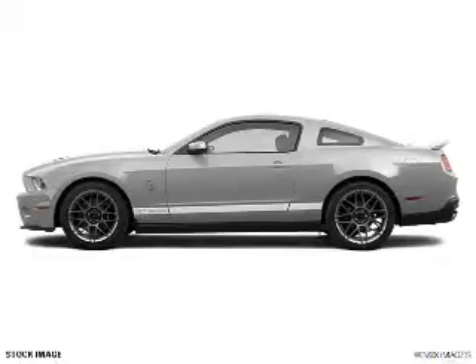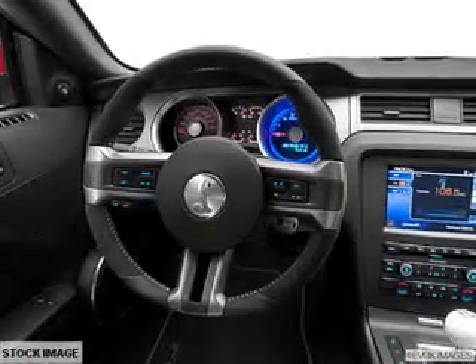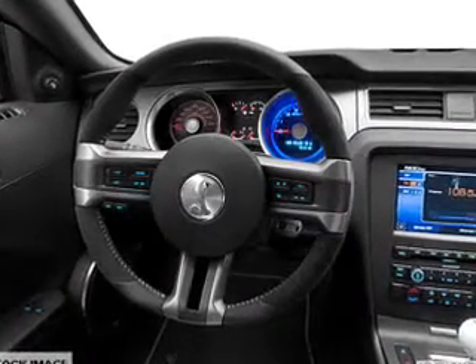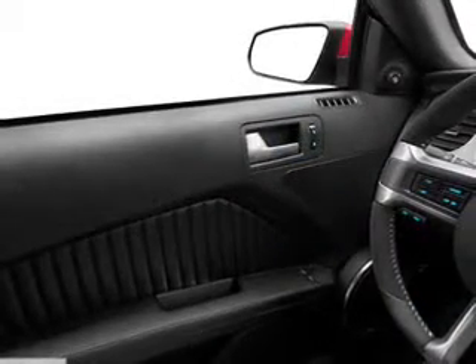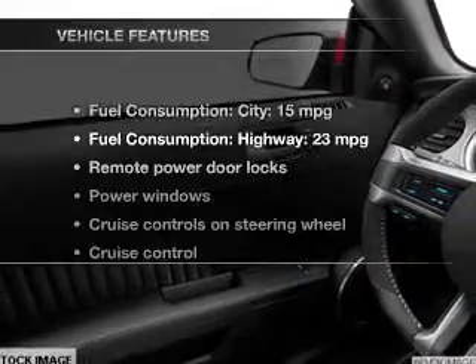connected to a manual transmission that will keep you in touch with your vehicle. Treat yourself to the splendor of a premium sound system. The anti-lock braking system will help deliver you safely to your destination.